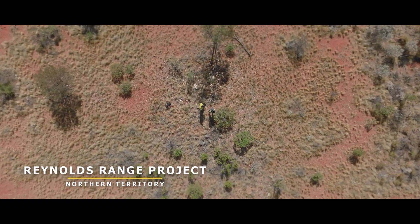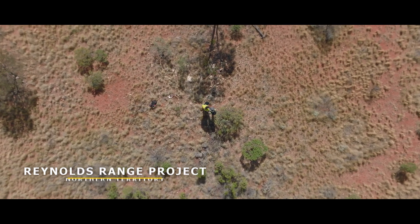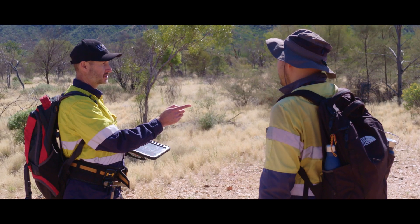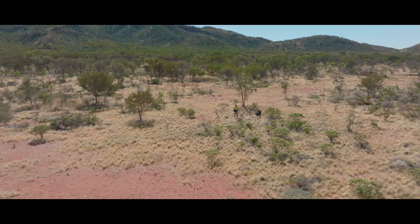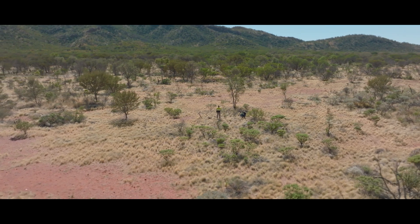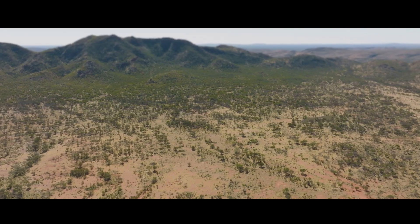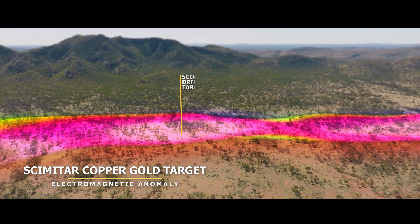Mauricio, at the moment we're directly above the main EM target at Scimitar. The whole EM anomaly is about 1.7 kilometres long in this area, so if it is caused by copper, silver and gold, that's a decent sized mineralised system. Where we are right here is right on one of the proposed drill sites to test the main part of this very large EM anomaly.